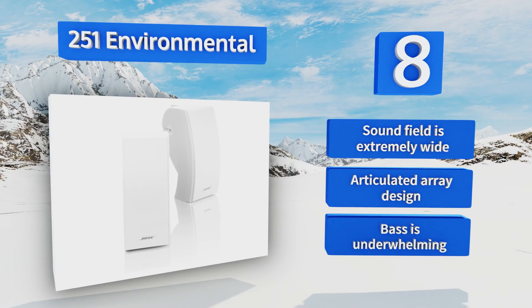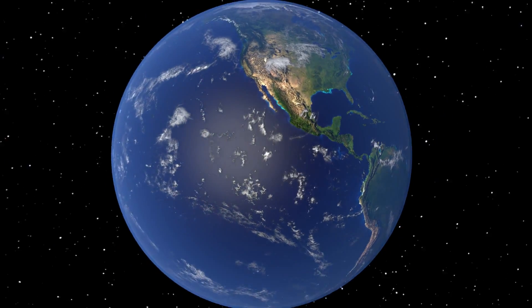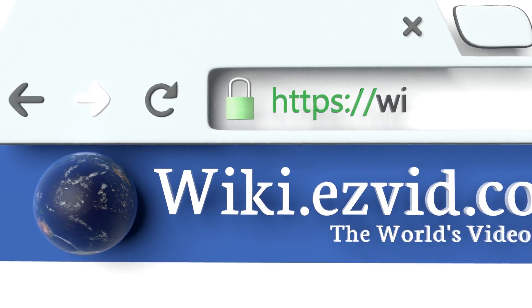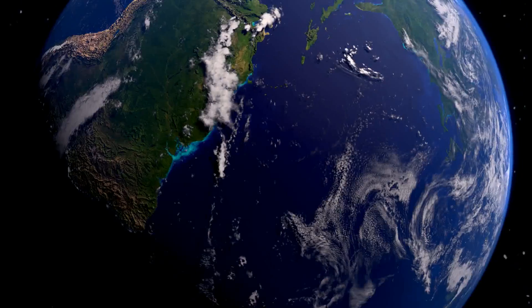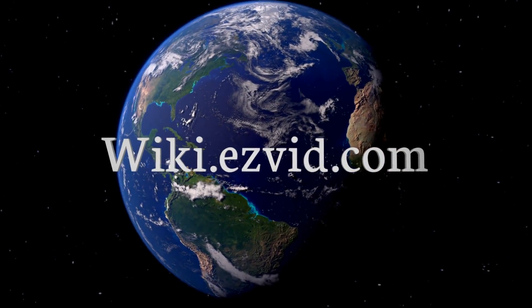Our newest choices can only be seen at wiki.easyvid.com — go there now and search for Bose speakers, or simply click beneath this video.